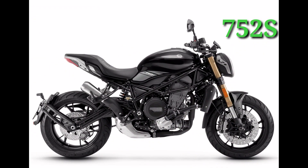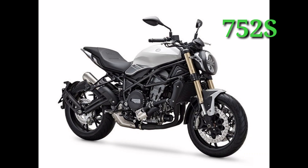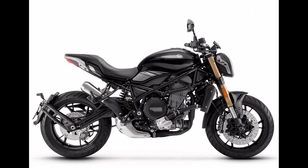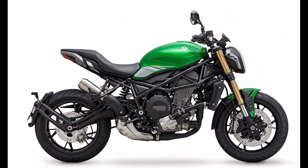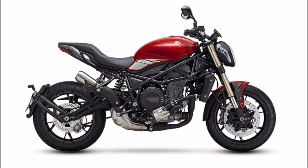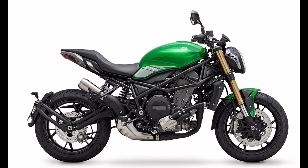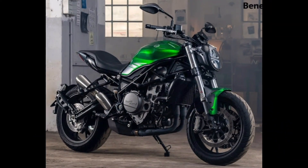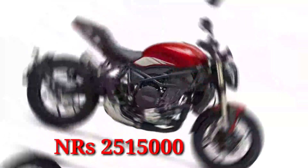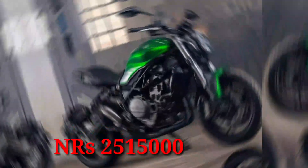This is the 752S, which has a double-cylinder engine. It is 6cc, 4 cylinder, which is a totally different engine — a parallel twin engine. This is the 752 model, and the ex-showroom rate is 25,15,000. You can order it at the showroom.